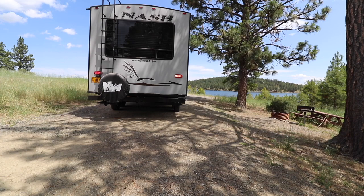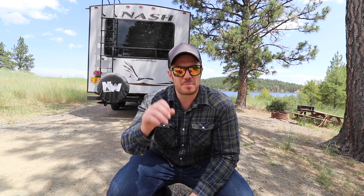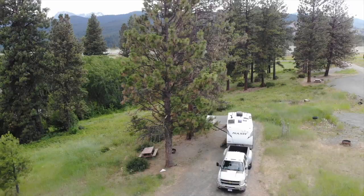Somebody in the comments section said, 'Are you sure you can back up trailers?' I'm a truck driver, guys. You see that? Pro. Let me show you around.